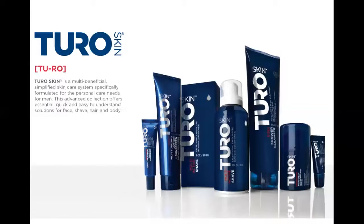The Turo Collection. I'll walk you through what makes each product unique. But first, why use Turo? What makes us different?